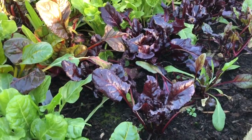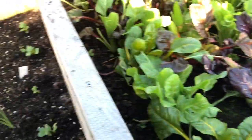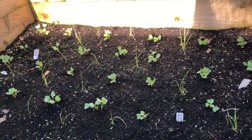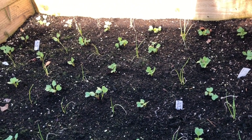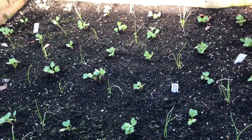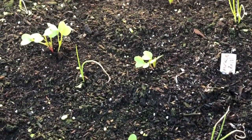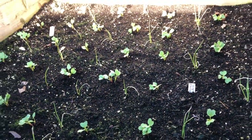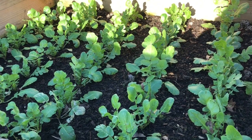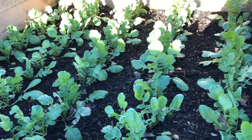Then I've got this bed here which is spring onions — not particularly healthy — but mostly it's radishes, so we've got a lot of radishes in here. And I've got all of this radish; this is a winter radish and it really is growing strongly now.